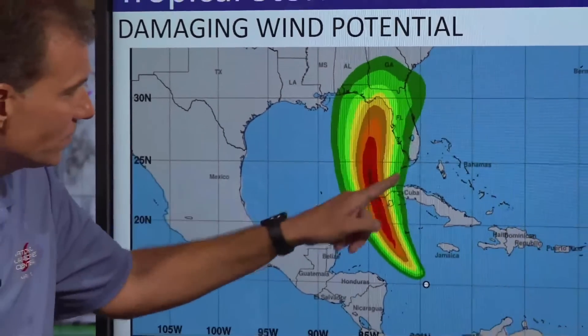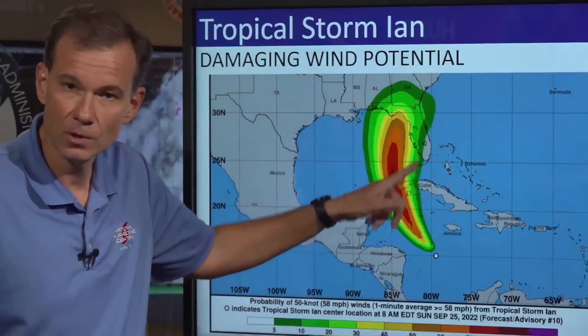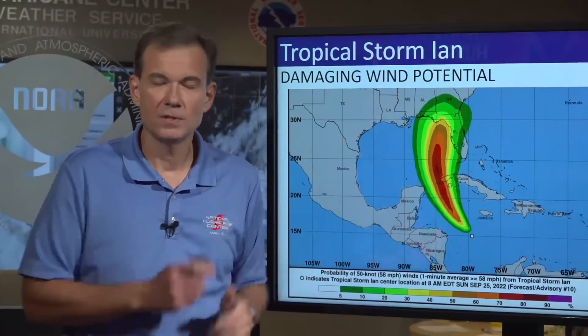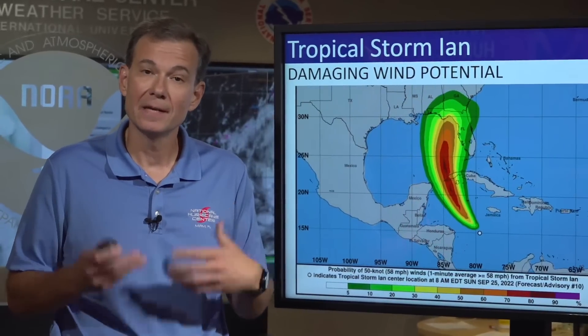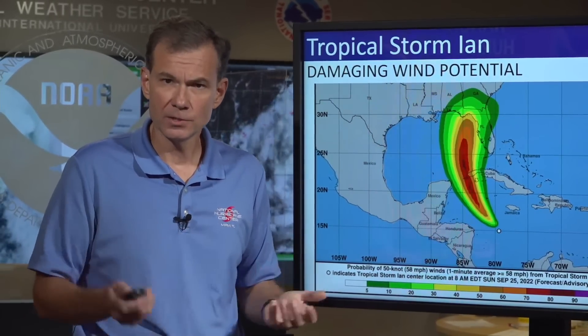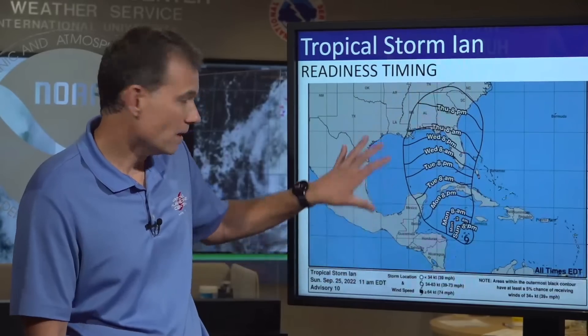Southeast Florida — Miami-Dade, Fort Lauderdale, and the extreme upper Keys — the track has shifted just enough that you're now out of the damaging wind potential. But I still need you to prepare for potential heavy rainfall, gusty winds, and outer squalls.